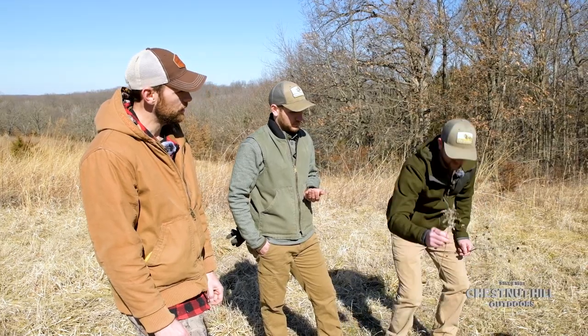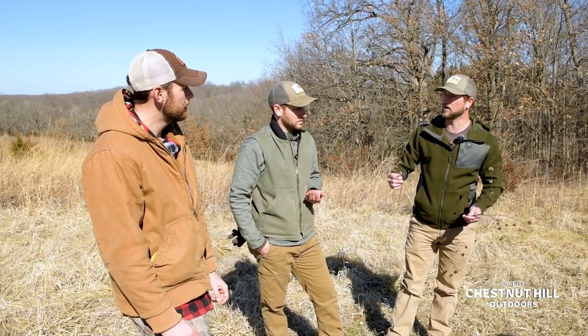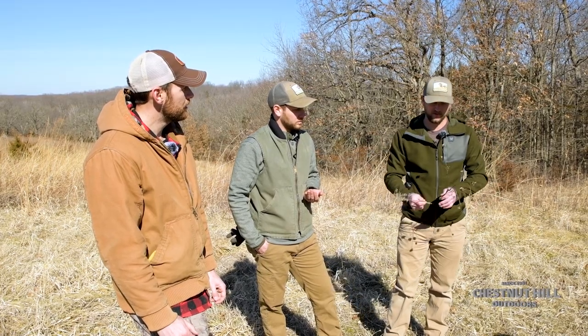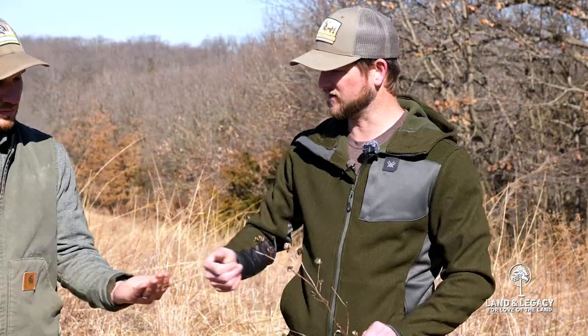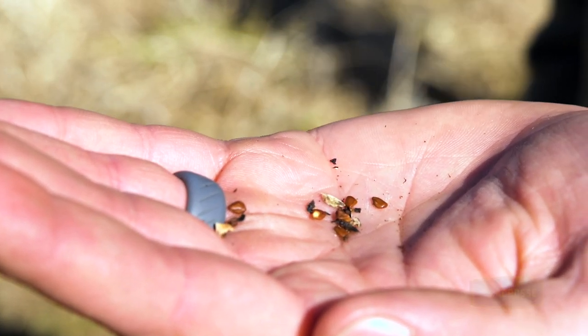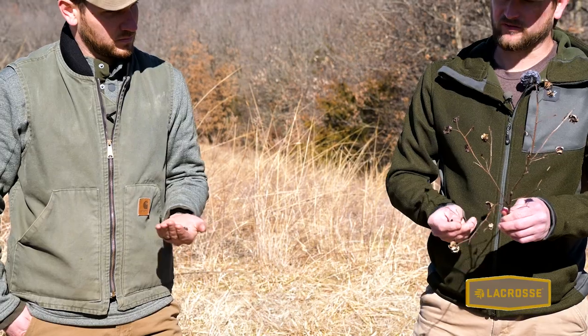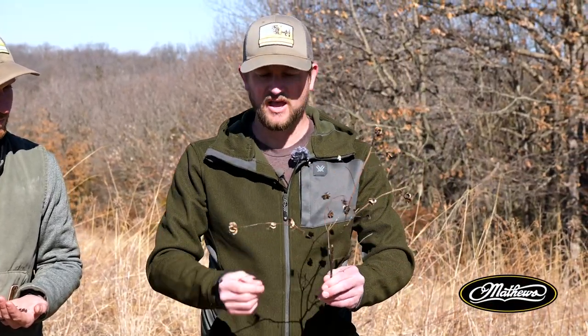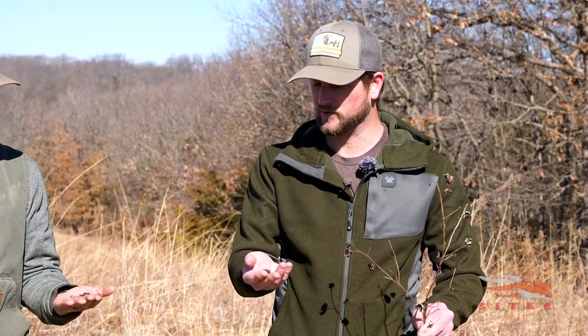Goldenrod attracts a lot of insects and has pretty good structure. You see it a lot in old fields or CRP areas. And then this is personally one of my favorites — Matt's got some seeds there in his hand. This is called Illinois bundle flower. It usually follows disturbance, you can find it in a lot of road ditches, puts a pretty little bloom, and attracts a lot of insects.